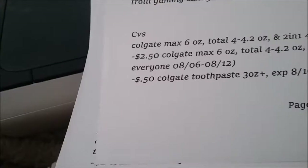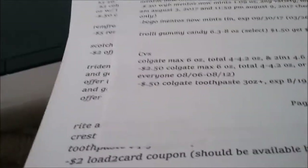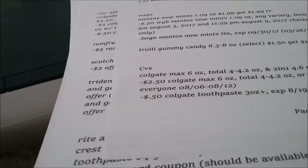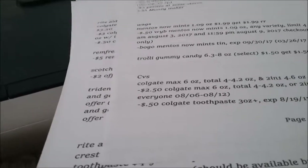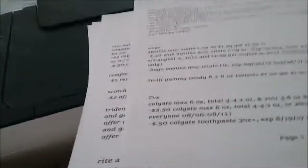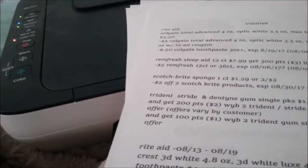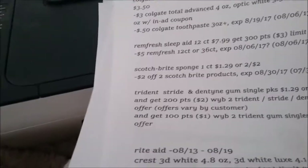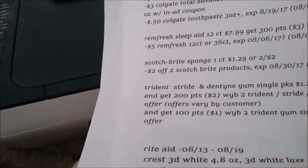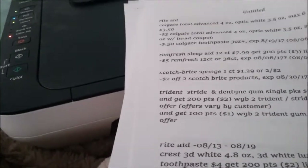CVS has Colgate Max 6 ounce, Total 4.2 ounce, and 2-in-1 4.6 ounce for three dollars. There's a $2.50 coupon printing at the Red Box for everyone — use a 50 cent off coupon making it completely free. At Rite Aid, the Remfresh Sleep Aid 12 count is $7.99, and you get back 300 points, limit two. There's a five dollar coupon coming in this week's Smart Source.